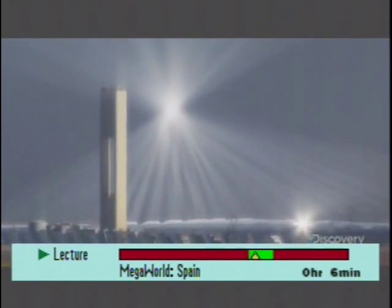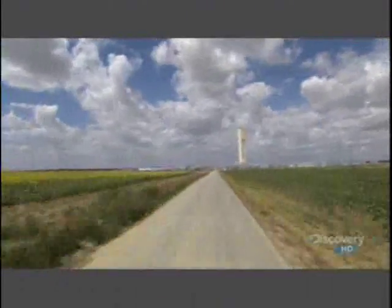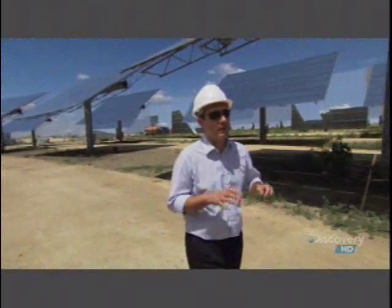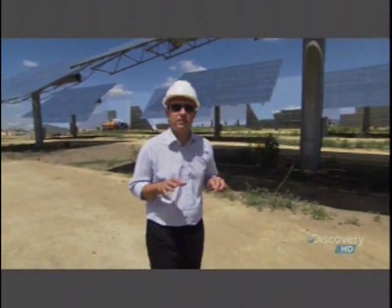It looks like a futuristic sci-fi movie set — a surreal sight among the olive groves of Andalusia in southern Spain. When you first come here, you see such an amount of light being concentrated towards the top of the tower that you can consider it's a fiction. But there is nothing fictional about this place. This plant is the first commercial solar plant that has been built in the world with this technology.